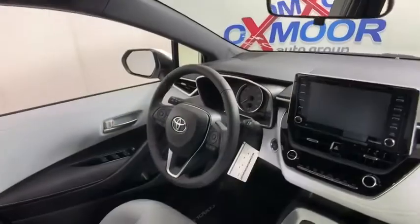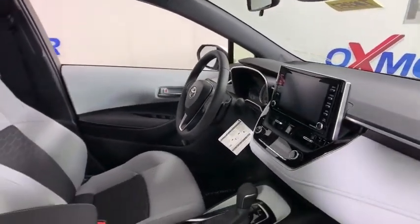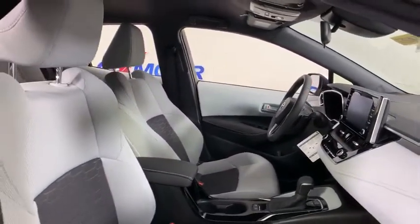Compass, remote keyless entry, brake assist, panic alarm, overhead console, tachometer, tilt steering wheel, front bucket seats, rear window wiper, and driver vanity mirror.